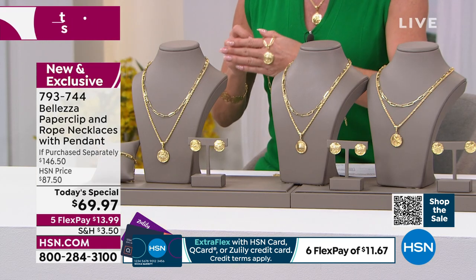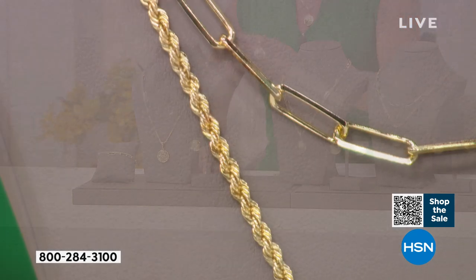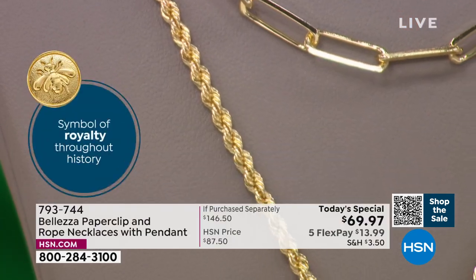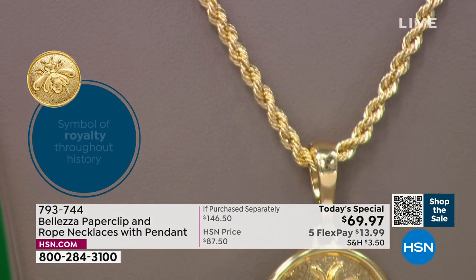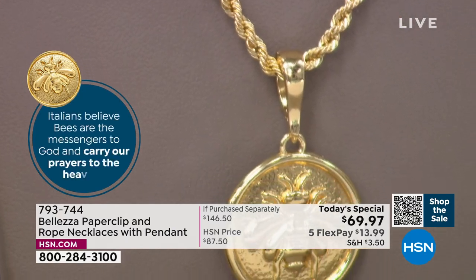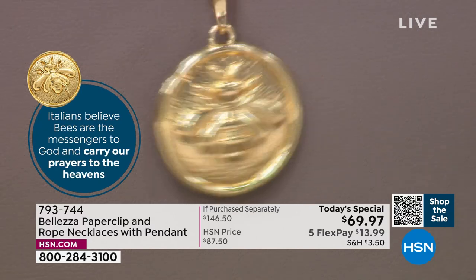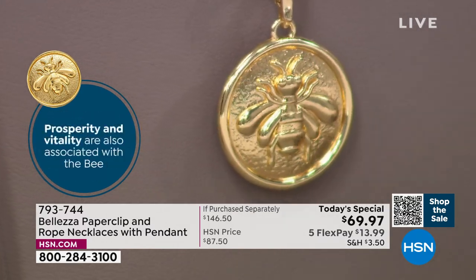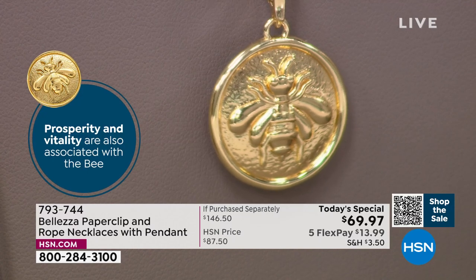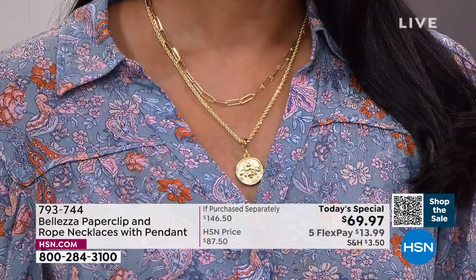Gold is almost $2,000 an ounce — it was $35 an ounce when I was in high school. Gold is the aspirational look right now. It is hot. Look at the movie stars, the sports stars, the music stars — everybody's wearing not just one gold chain, but 10, 15, as many as they can possibly get on. It's all about stacking and layering.